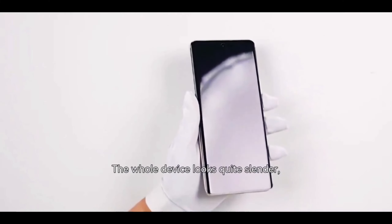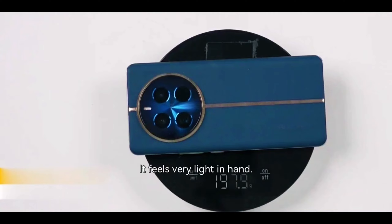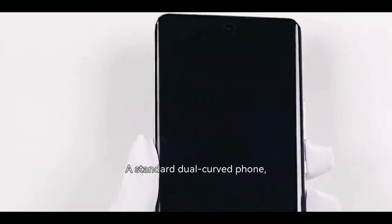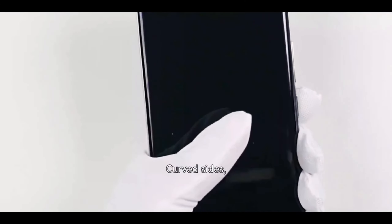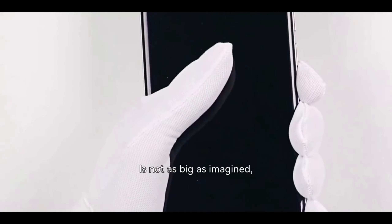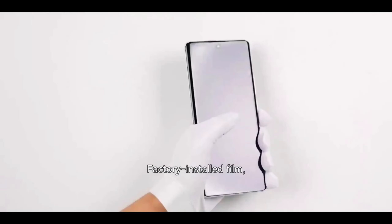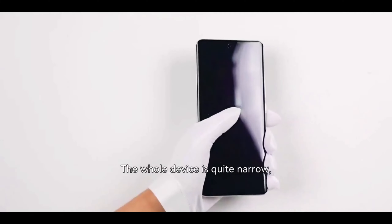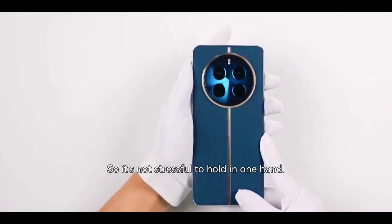The whole device looks quite slender — the key point is it feels very light in hand. It has a standard dual-cloth foam flat top and bottom with closed sides, but the curvature of those sides is not as big as imagined, more for fitting the thumb comfortably. Factory-installed screen protector with a center punch hole. The whole device is quite narrow — it's not stressful to hold in one hand.